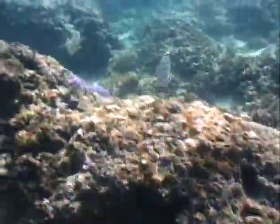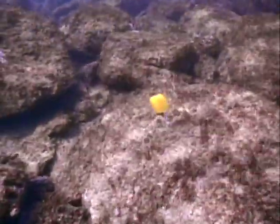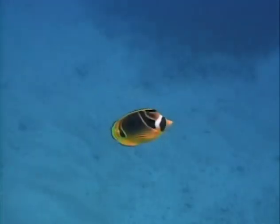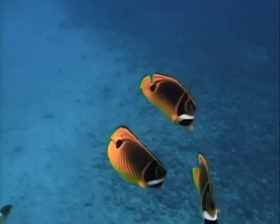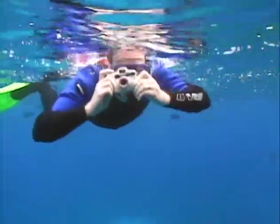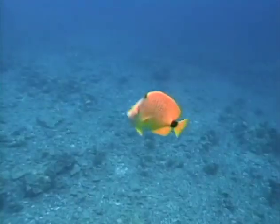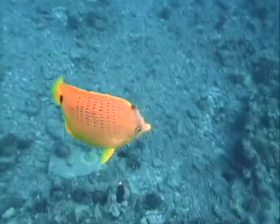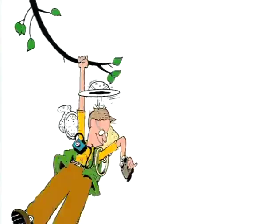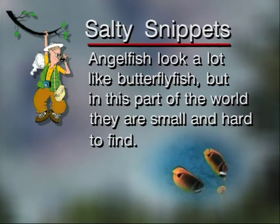The ornate butterfly fish with yet another color pattern - gorgeous, absolutely stunning. And here's the one type of butterfly fish that doesn't have that same body shape - it's got a long nose and it's called, guess what, the long-nosed butterfly fish. Occasionally you'll see butterfly fish in large groups in deeper water. Here's the millet seed butterfly fish, because all those little black dots look like millet seeds. Angelfish look a lot like butterfly fish, but in this part of the world they are small and hard to find.